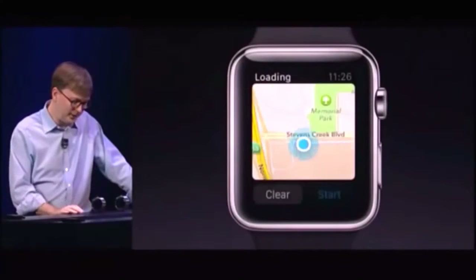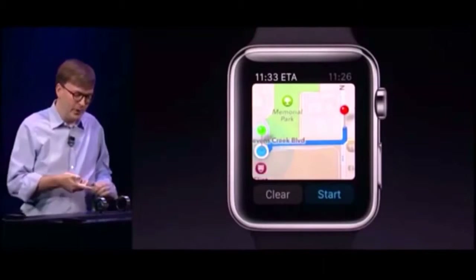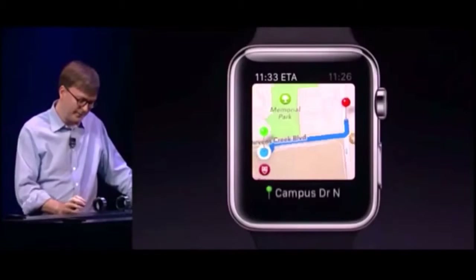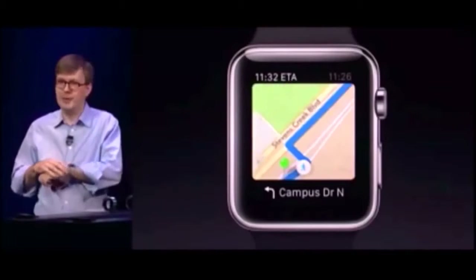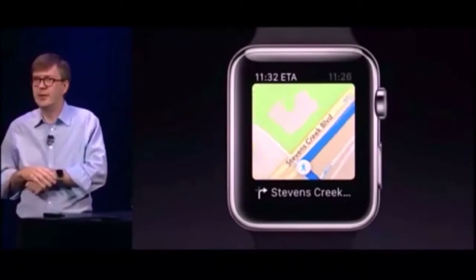So let's get walking directions to Whole Foods. It's figuring out the best way to get there now. I'm going to press Start. It's going to do a little simulated walk so you can see how it goes here. While you're walking, Apple Watch will give you taptic feedback on each turn. So you'll know whether it's time to turn left or to turn right. And those feelings are different for each direction.